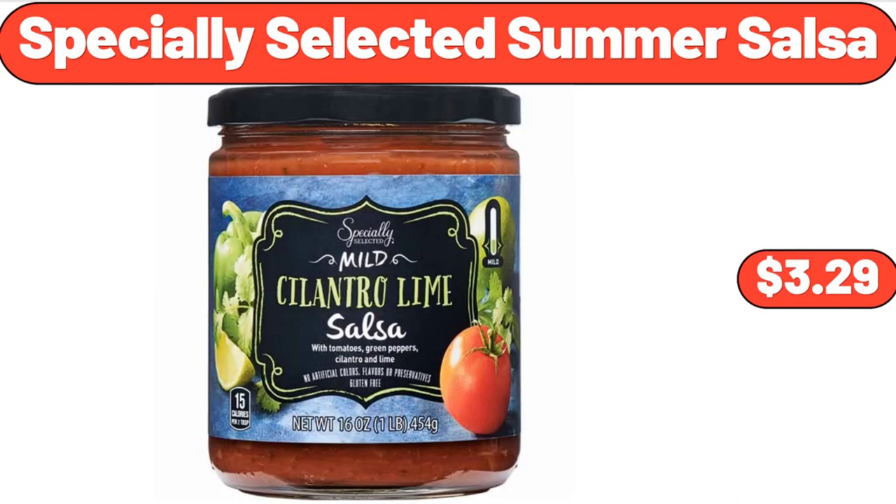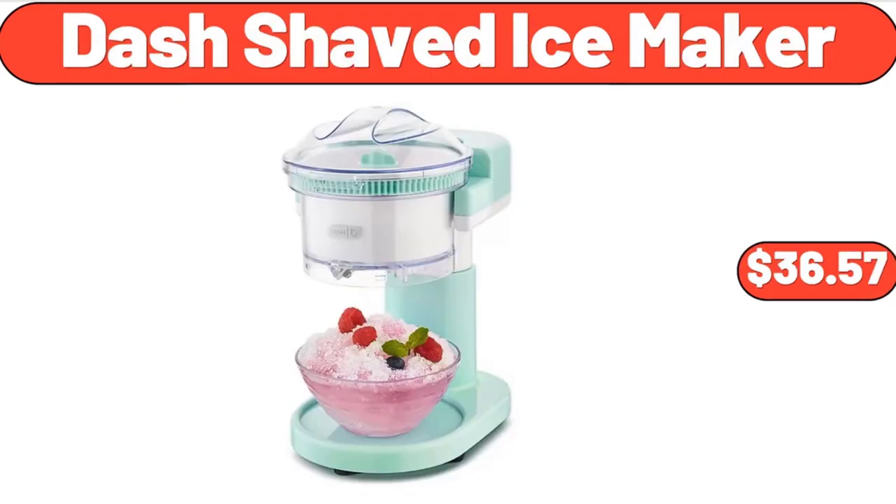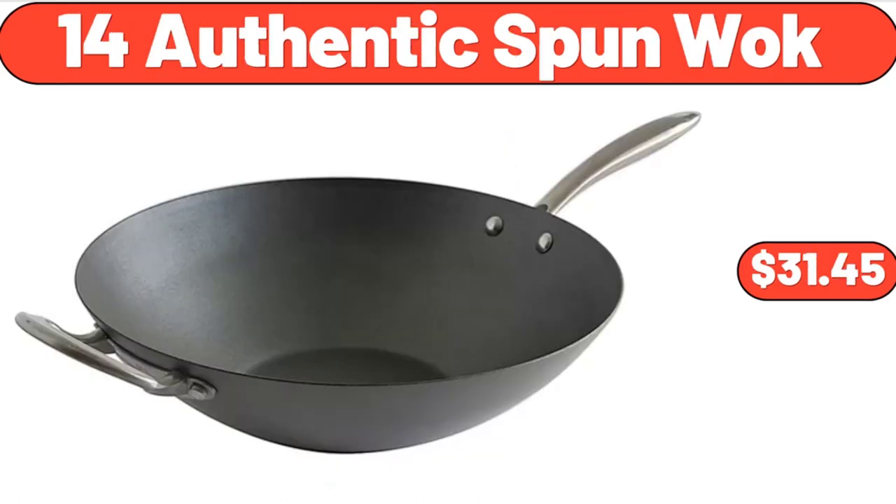Specially Selected Summer Salsa, $3.29. Bellavi Outdoor Proof, $29.99. Dash Shaved Ice Maker, $36.57. 14-inch Authentic Spun Wok, $31.45.